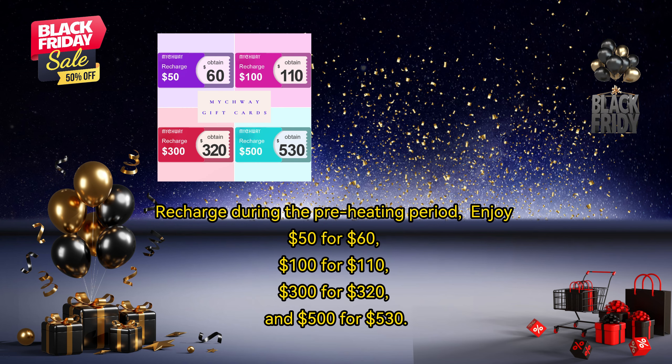Recharged during the preheating period, enjoy $50 for $60, $100 for $110, $300 for $320, and $500 for $530.